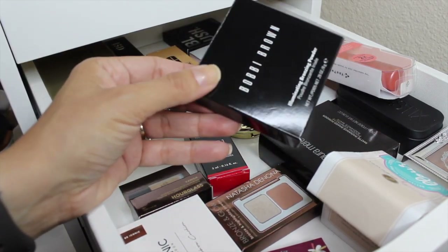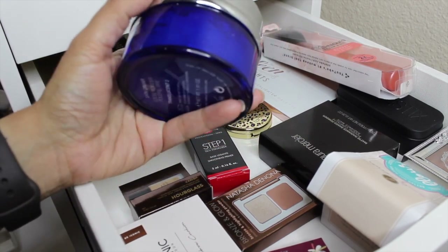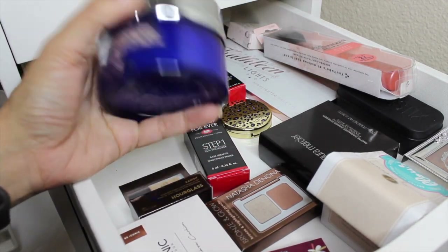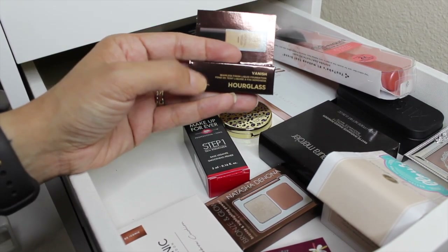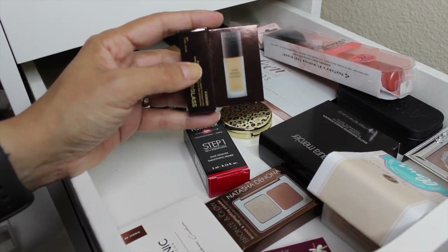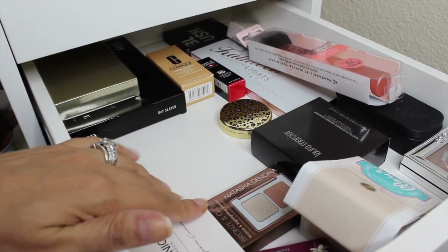The other new powder I'm pulling in is the La Prairie Skin Caviar Loose Powder — after hearing Mel Thompson rave about it, I had to try it. I really like it as a finishing powder; it's beautiful on the skin. I'm also going to pull in one more foundation: the Hourglass Vanish Seamless Finish Liquid Foundation in the shade Nude. My friend Mariella has it and it was slightly too dark on her, so when I self tan I think it should work for me.